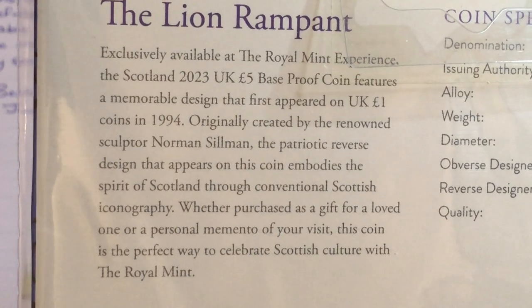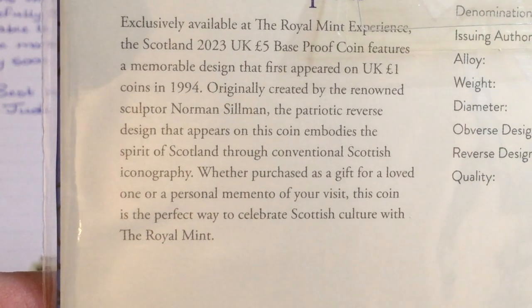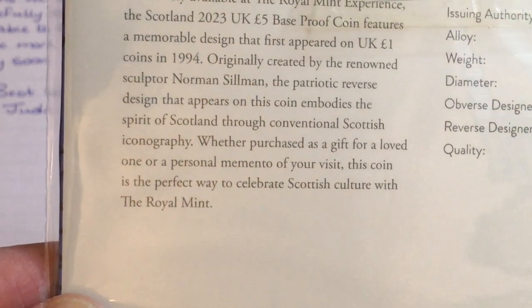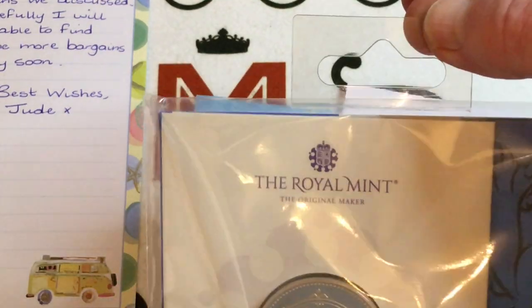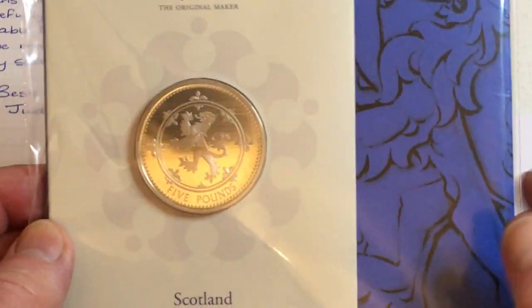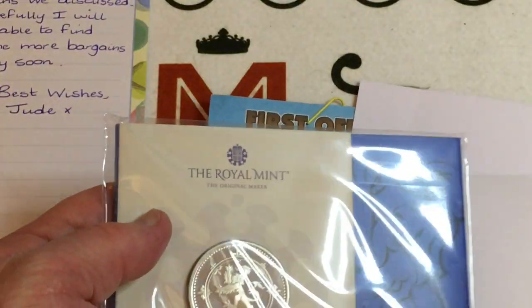This five pound base proof coin has a memorable design — the first used on the UK one pound coin in 1994. The design was created by renowned sculptor Norman Sillman. The patriotic reverse design embodies the spirit of Scotland through conventional Scottish iconography. I honestly think somebody at the Royal Mint thought: 'I've got a good idea — we'll put a one pound design on a five pound coin and charge twenty quid for it.' But it is a very nice coin indeed.